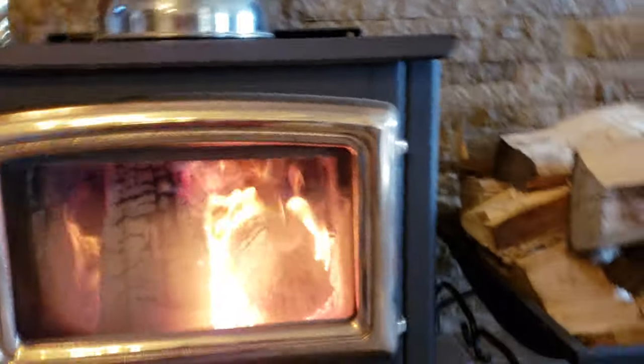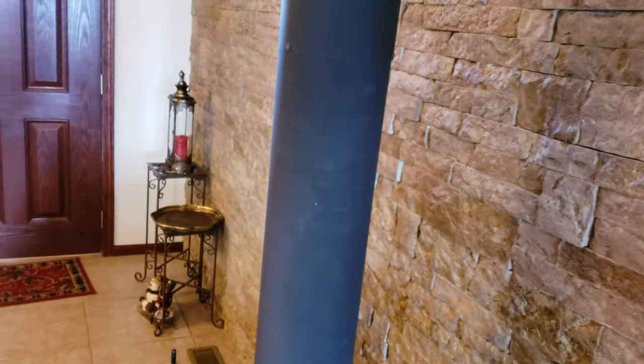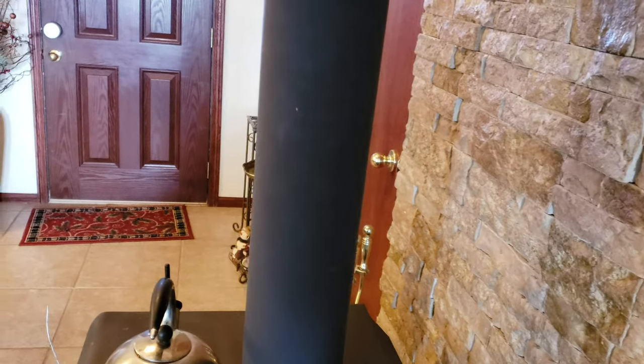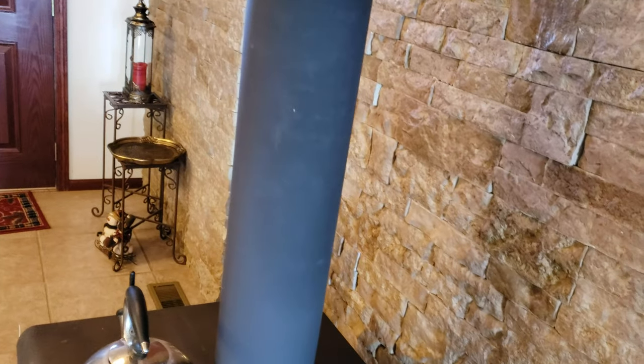Very nice stove. I've checked the chimney before and never had to clean it. Ran a brush down it a couple times and get about half a cup out of it.